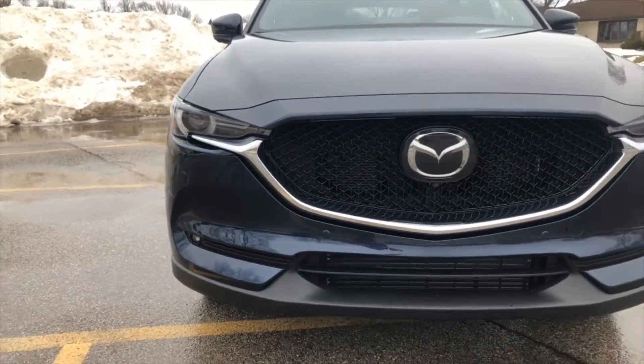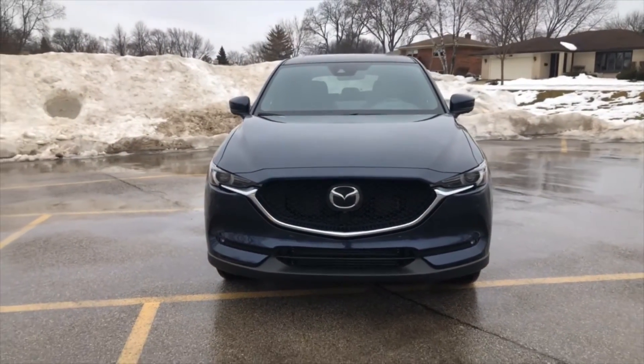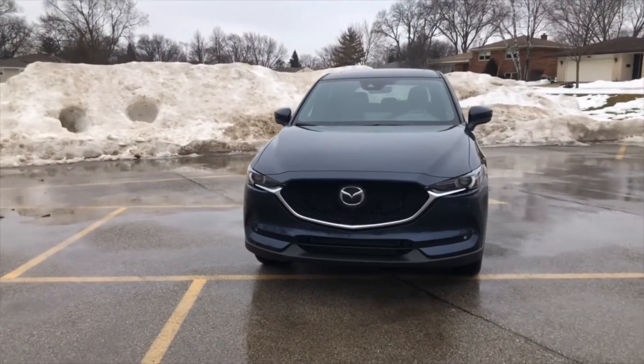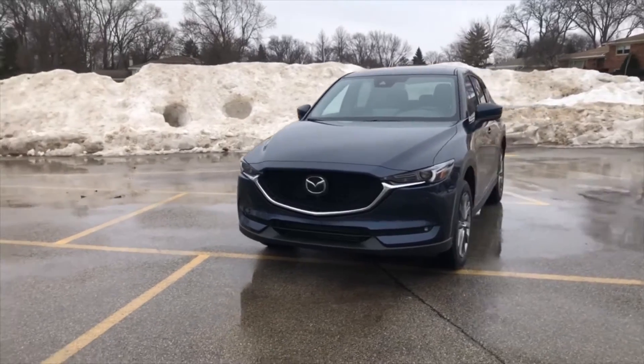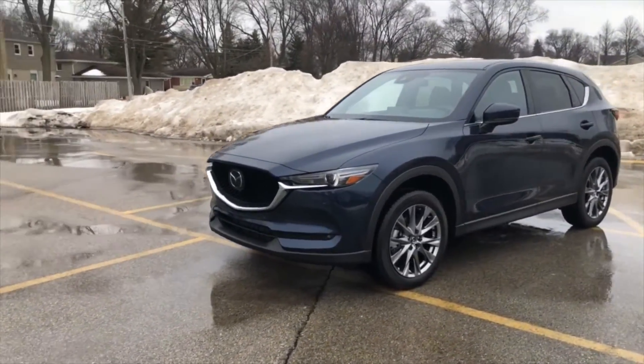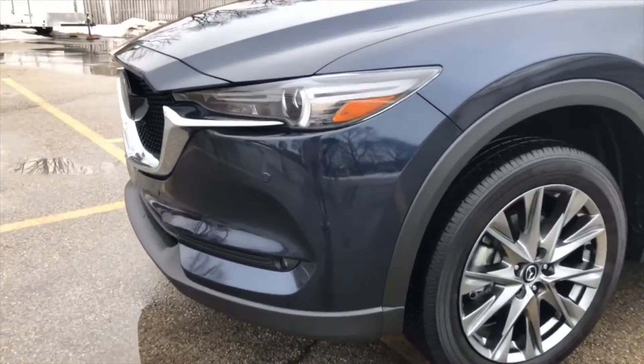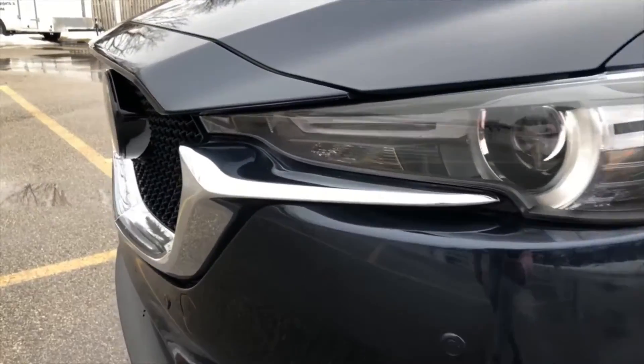The downside of all this power in the CX-5 is its fuel economy. It's rated at 22 city, 27 highway, and 24 miles per gallon combined, which is lower than some competitors that approach the 30 miles per gallon combined rating. The normally aspirated engine is available with either front or all-wheel drive, while the turbo four is only offered with all-wheel drive.